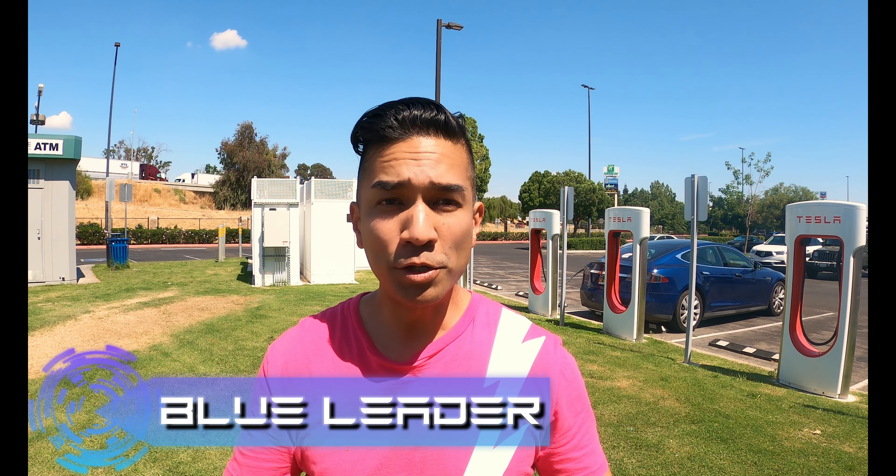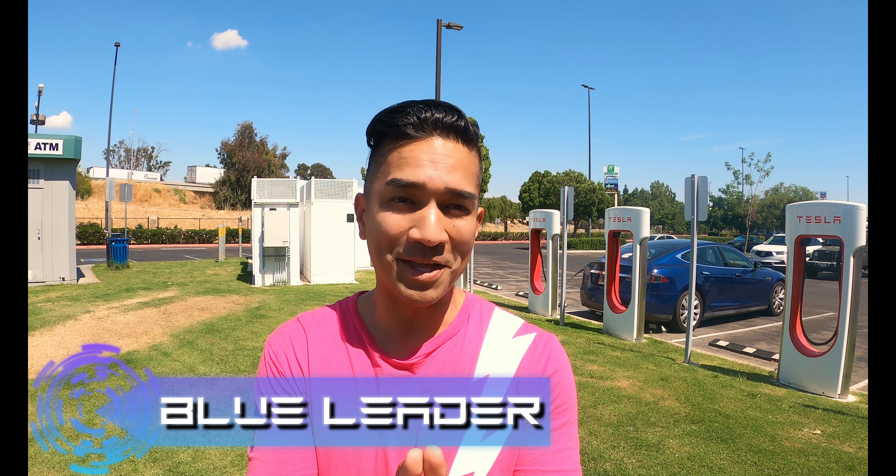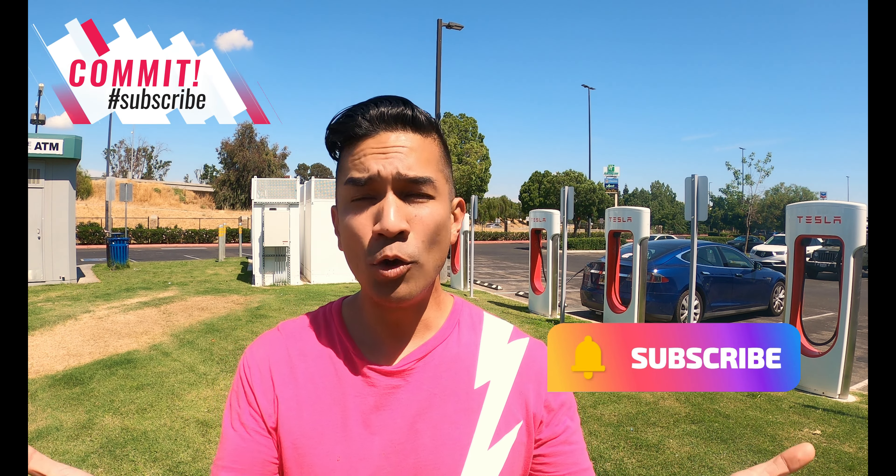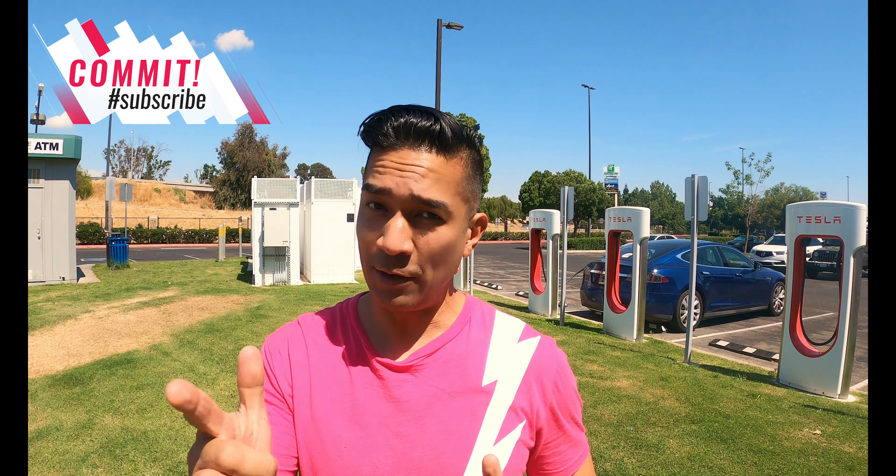Hello, this is Blue Leader and we're here in Selma, California, where they have a total of 16 superchargers. Thanks so much for hanging out with us on this road trip. Please continue to show that support — there's a like button, help validate our existence, hit that like button right now. There's a subscribe button. And if you know anyone that wants to hang out with us, make sure you share the content with them.